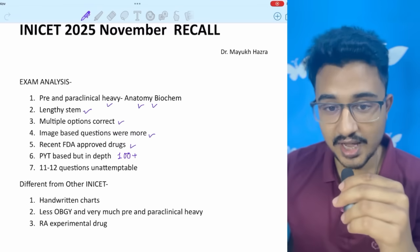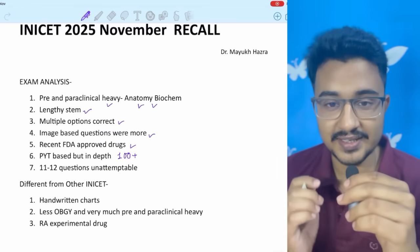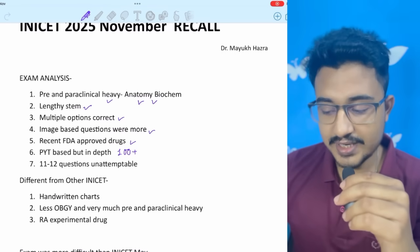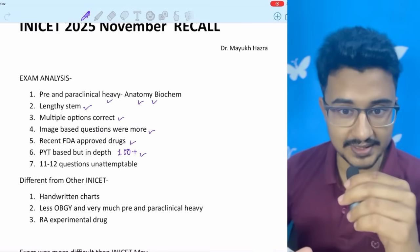I always told you to go to the FDA approved site and review newly approved FDA drugs. Three to four questions on newly approved drugs were asked this time. It was a PYQ-based exam, but INICET goes into depth. Approximately 100 plus PYQs were there.